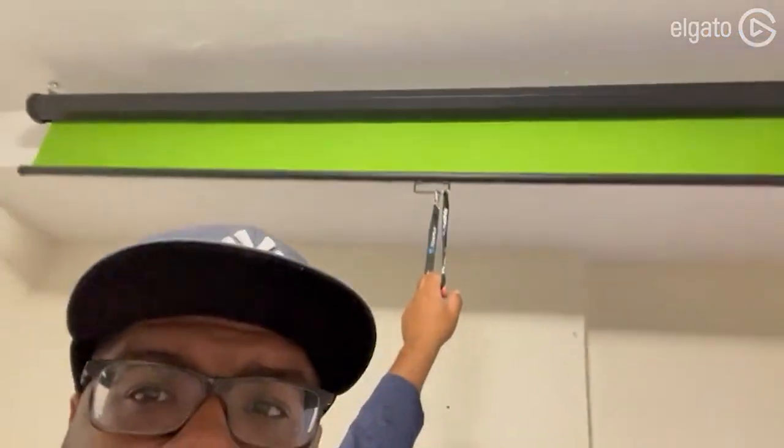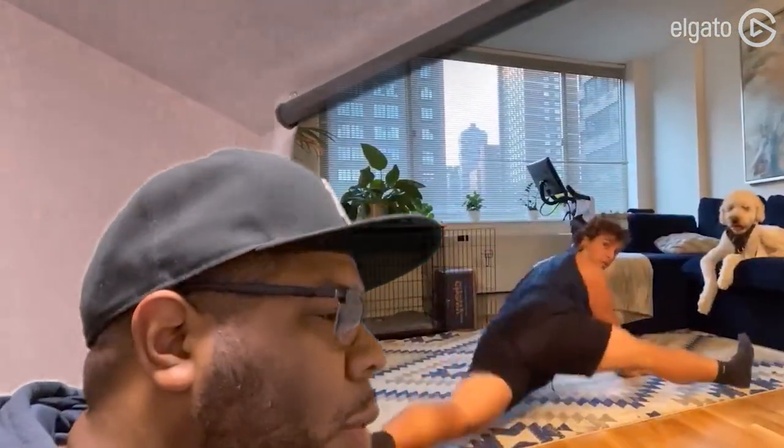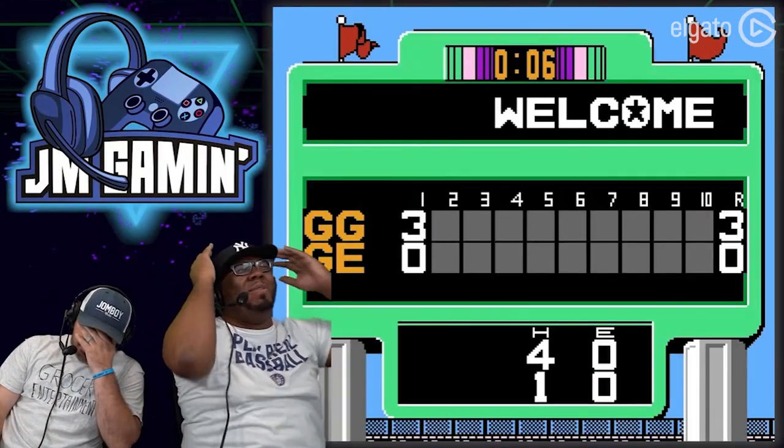One thing that we use all the time in here is the Elgato green screen. We mounted it on the ceiling so we're able to pull it down and use it whenever we're doing watch parties or gaming together and playing on the screen. I love that one — I definitely heavily recommend it. I have one at home as well since I have a home studio, but this is the one we have at the office.